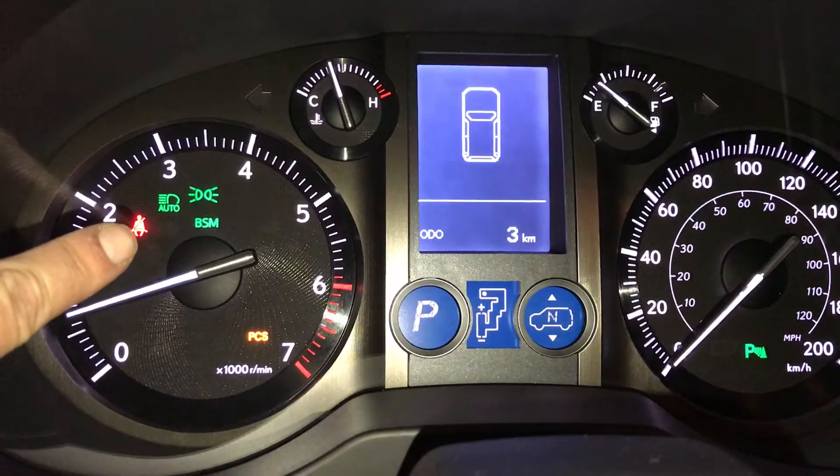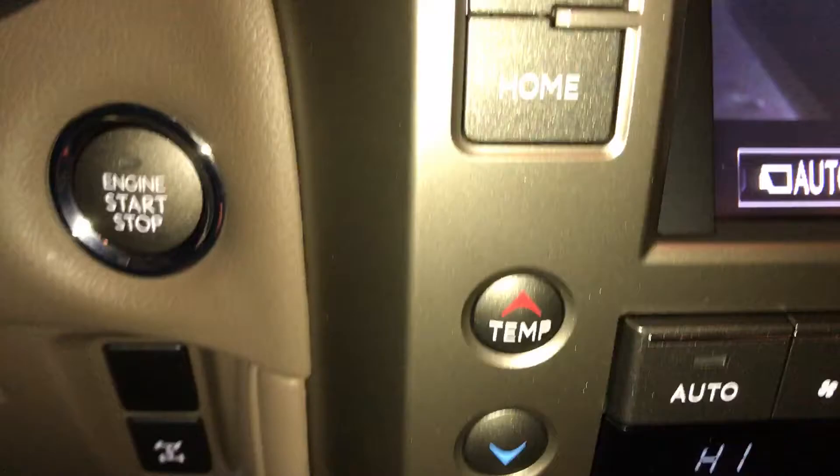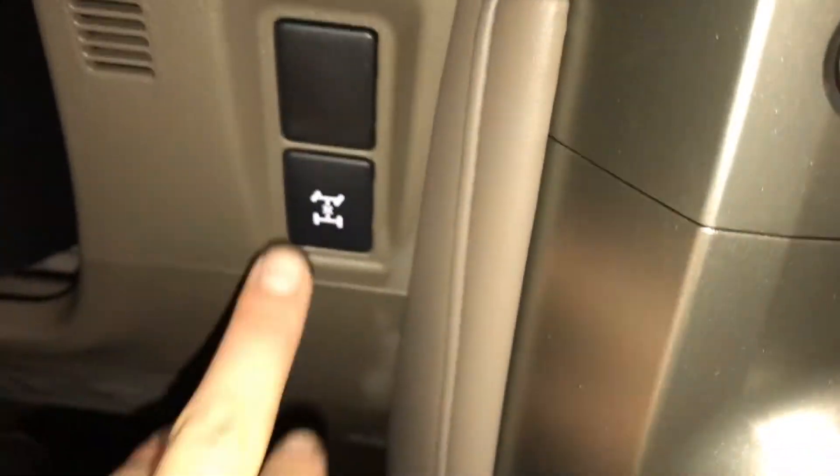Right here: automatic high beam feature, pre-collision system, engine start and stop button, and locking center differential button.